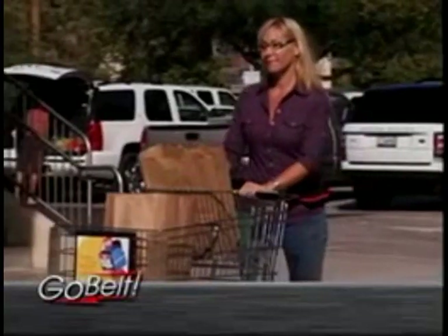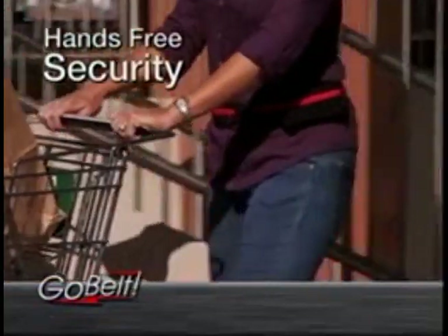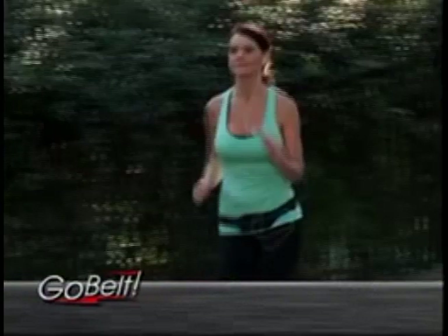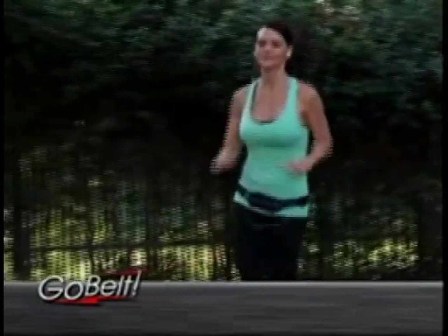Tired of hauling around a big heavy handbag or having your pockets full all the time? Has this ever happened to you? Now there's the GoBelt — hands-free security that stays in place right around your waist. Finally, grab-and-go convenience meets safety and security.